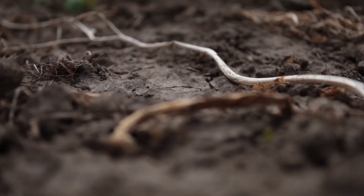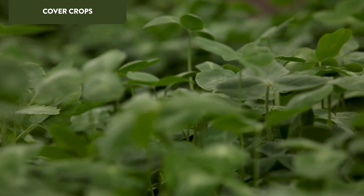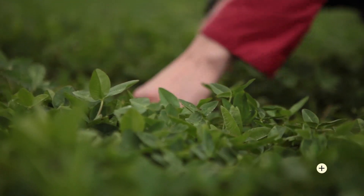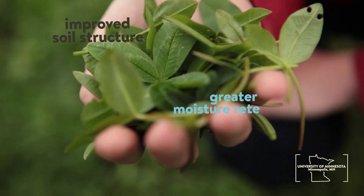Instead of leaving land fallow after each harvest, many organic farmers grow cover crops throughout the year. These versatile crops also provide valuable ecosystem services that improve soil structure and increase its moisture-absorbing capacity.